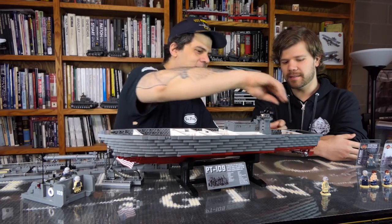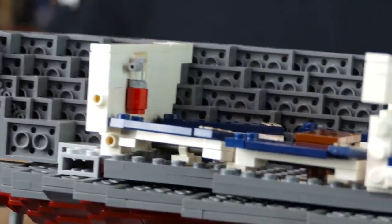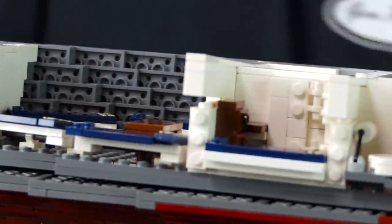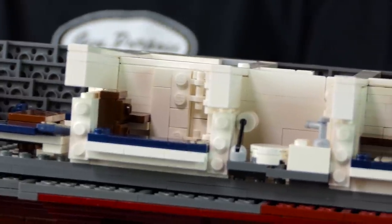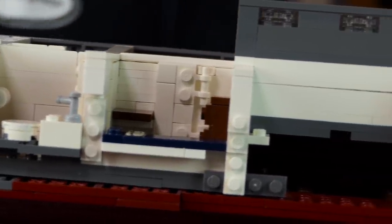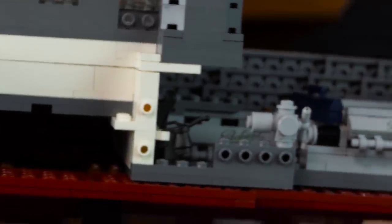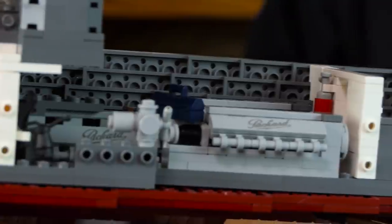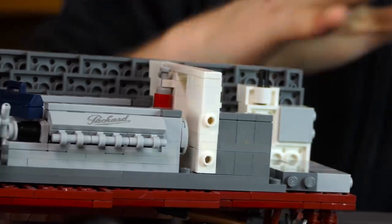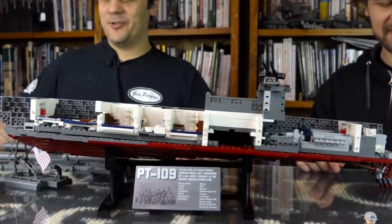You can actually take the sides off to see the boat that way. You can also take the bottom of the hull off and display it as a waterline model — it'll sit right on the table. Or you can have the whole side open on display. It's a really interesting feature.